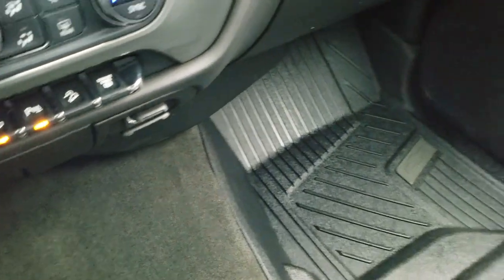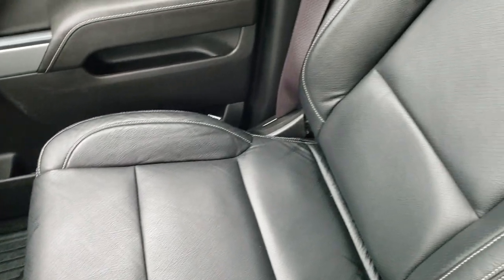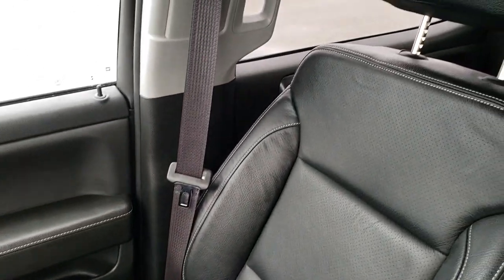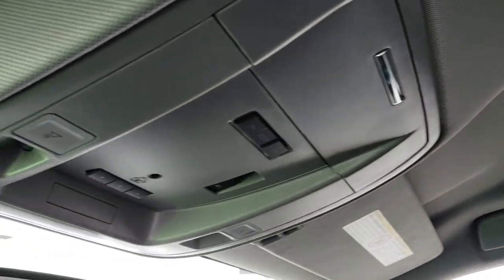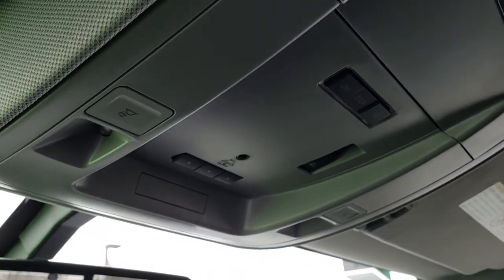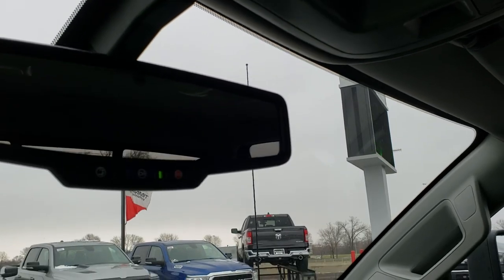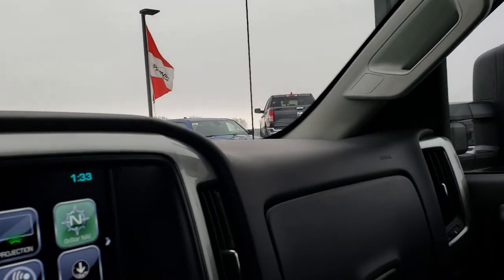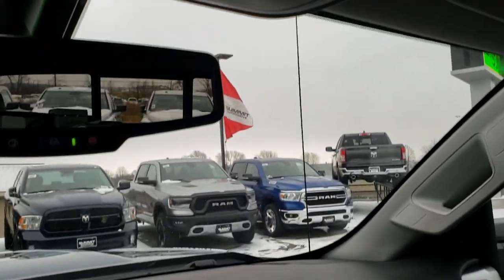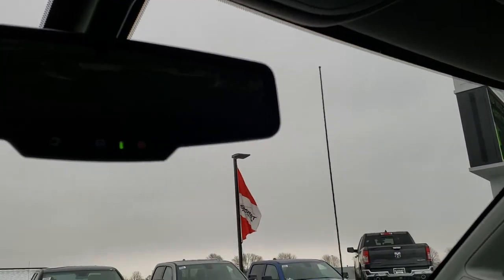The carpeting and passenger side floor mat is very clean. This is a 40-20-40 split bench seating arrangement. Passenger seat is very clean and the headliner is in excellent shape — no rips or tears. It does have the Homelink system for your garage door, security systems, and lighting. You get OnStar capabilities in the mirror. Up here you have your power sliding rear window, button, and map lights.